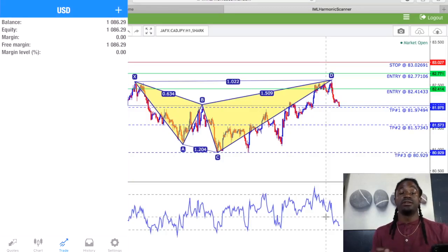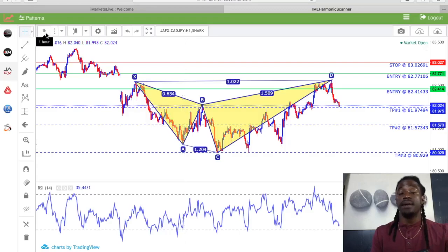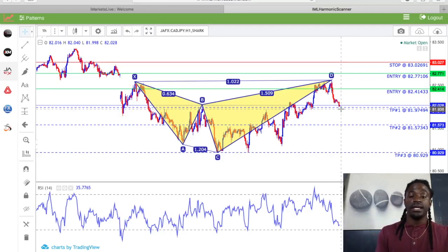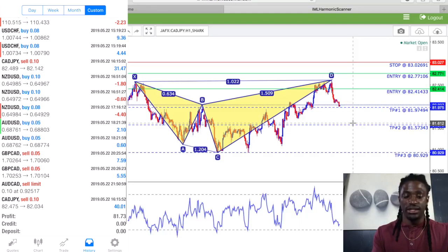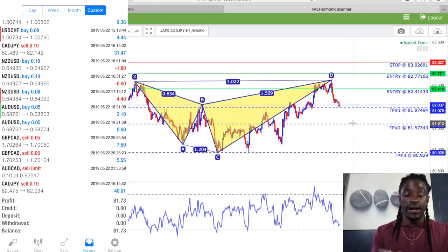So this is just one of the tools that I use with iMarketsLive. This is called the Harmonic Scanner. It drew a shark pattern for CAD/JPY on the one-hour time frame, and I took this sale right here at the entry point at $82.41433 and sold it down here at $81.97494. I entered with a 0.10 lot size. These other trades right here were just trying some different strategies, but mainly for today I did the CAD/JPY on the Harmonic Scanner.